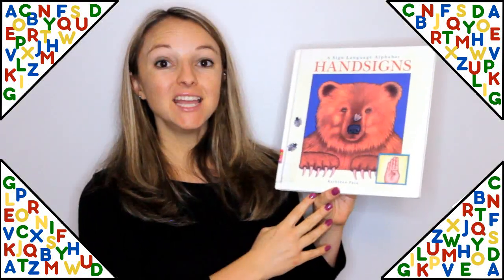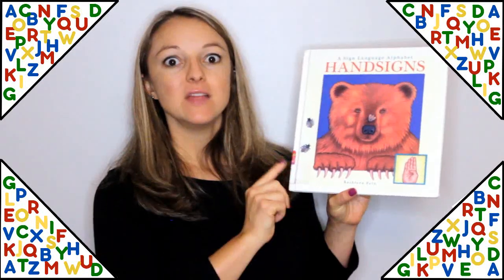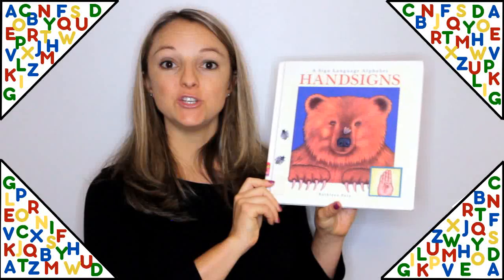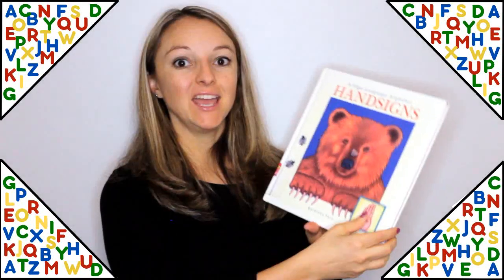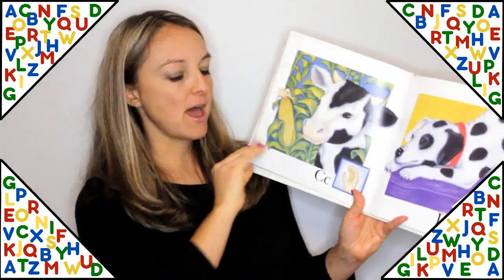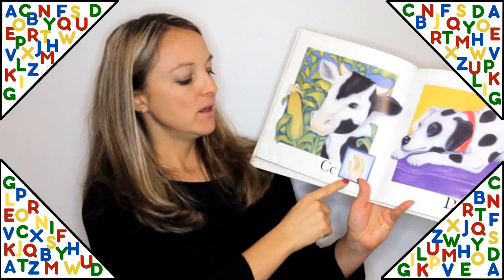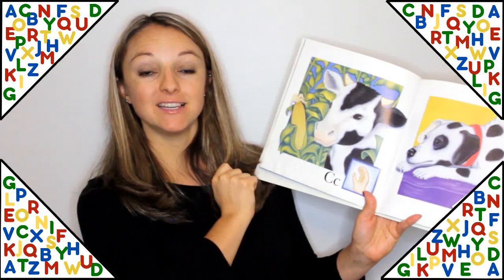A Sign Language Alphabet — Hand Signs by Kathleen Fane. This one is a great one to teach you how to use sign language and the alphabet. It has great pictures to show you how each letter is formed, and a picture for each letter.